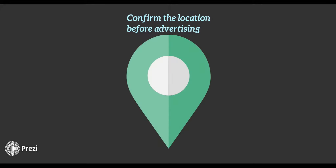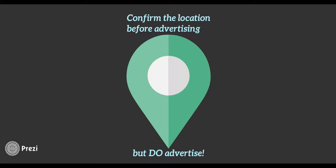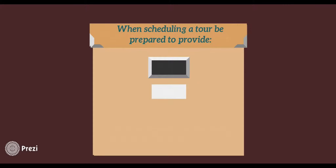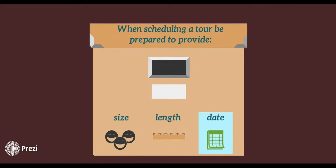Confirm the location of the trip before advertising, but if you want people to go, do advertise. When scheduling a tour, be prepared to provide an estimate of group size and expected length and date of your visit. Of course, reconfirm the time and date a couple of days before you actually go.